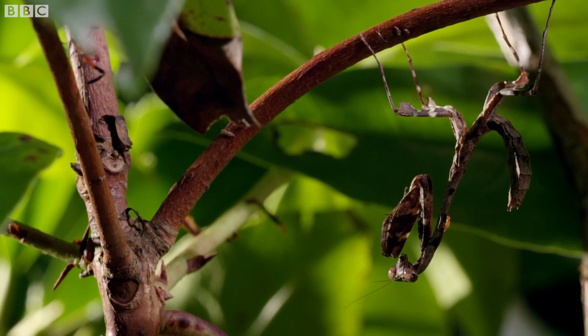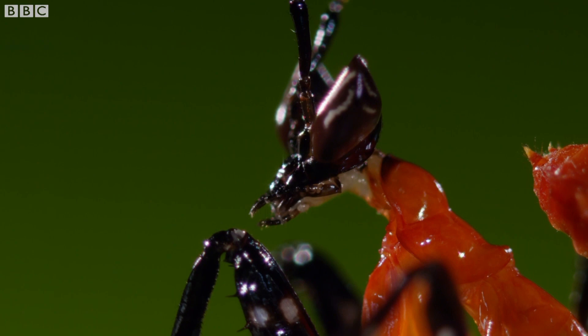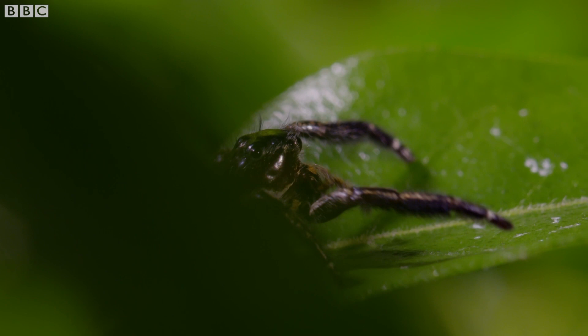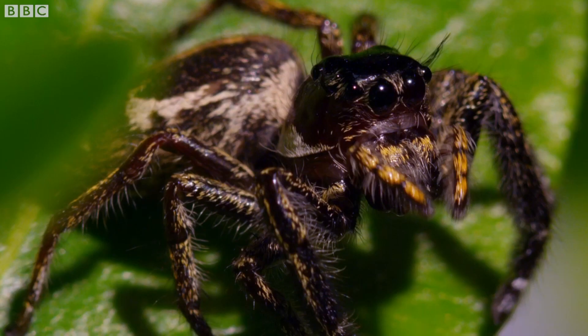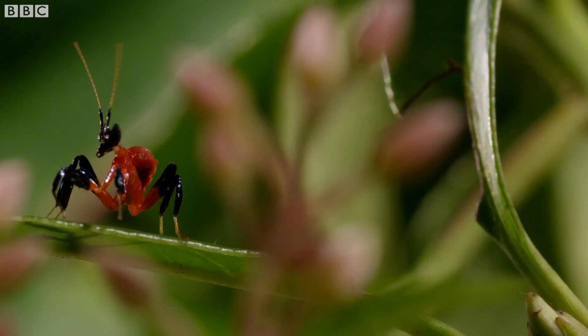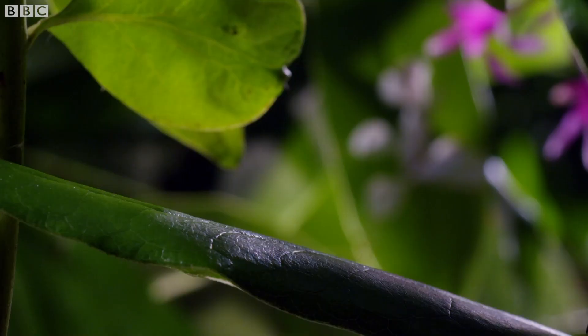A lot of the techniques we use is getting on their level, getting into their world. And over time you start to build up those little reaction shots — those moments where you realize the animal has realized something. Maybe the audience is slightly ahead of it, so they see the spider first, and then you see the moment the mantis swings around and realizes it's in trouble. And those daily dramas are life or death, just the same as they might be with a gazelle and a cheetah. You have to watch very carefully, because if you look away for a second you lose your subjects — that has happened to me numerous times. I speak from experience.